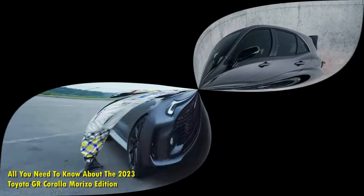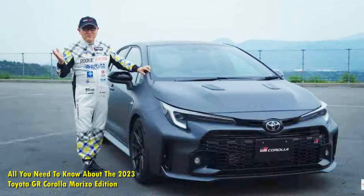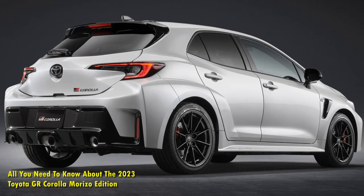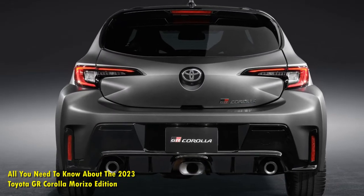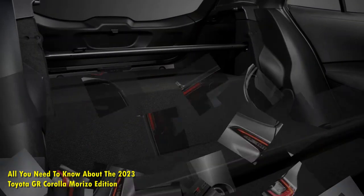Underneath the Morizo Edition, there are two additional floor braces, red monotube shocks, a rear strut brace, larger Michelin Pilot Sport Cup 2 tires, and limited-slip differentials as standard. It also has the same GR4 all-wheel drive system as the rest of the GR Corollas, along with the same forged carbon roof and vented hood as the Circuit Edition, finished in a special matte gray color.